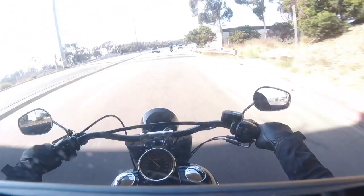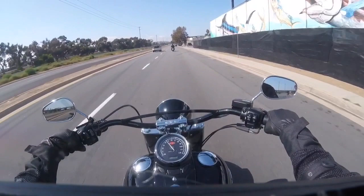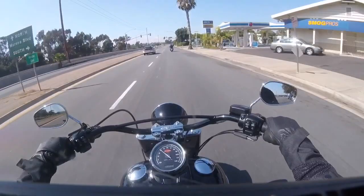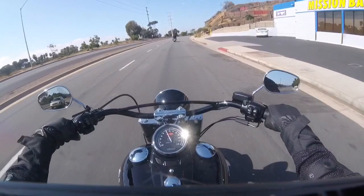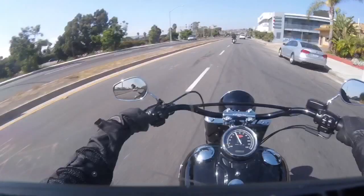The Softail Slim S is all blacked out with over-under shotgun exhaust, about 80 horsepower and 100 pound-feet of torque. It has foot boards, a heel-to-toe shifter, and cruise control. I wanted to test out that 110 engine to see how it flies. But we're on the regular bike today — not too happy about that, but maybe there's a demo on October 1st and I'll come back then.